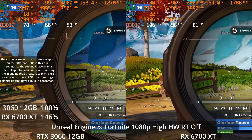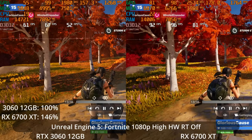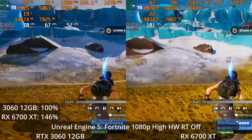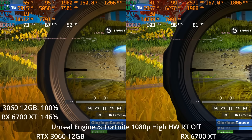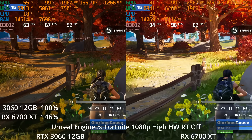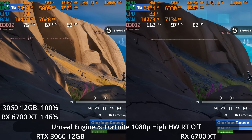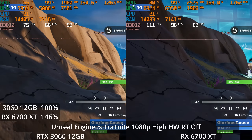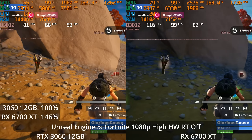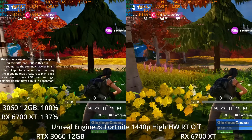I'll mention that the shadows look a bit different in some scenes — I'm running a replay back through the engine and sometimes the sun appears to be in a different position. This is the best you can do since there's no built-in benchmark and this is the only game to test Unreal Engine 5. But even if the sun's position made a small difference, I don't think it would account for a 46% lead for the 6700 XT at high settings with RT off.